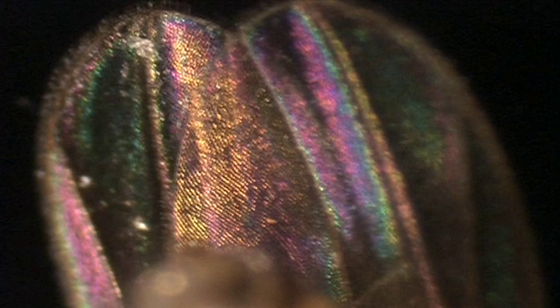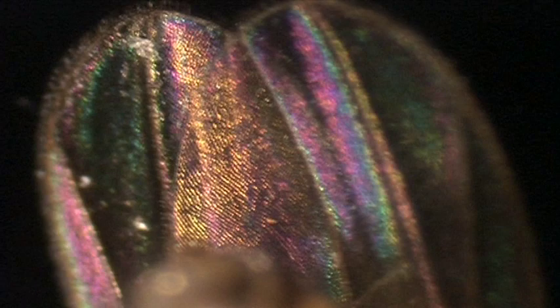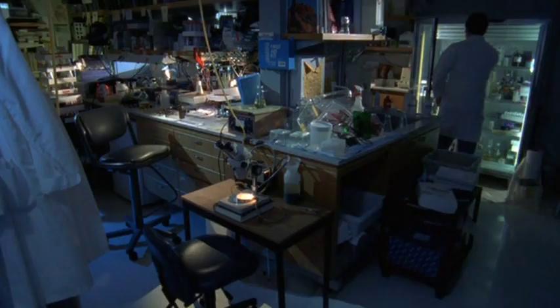Our fruit fly has on the order of 120 million subunits of DNA. Embedded in all of that DNA is the information for over 13,000 genes. That's a pretty large number, but it's not the number of genes so much as the control of those genes and the complexity with which the genes are brought together to build something as complex as a nervous system or the musculature of an animal.